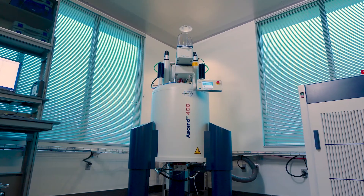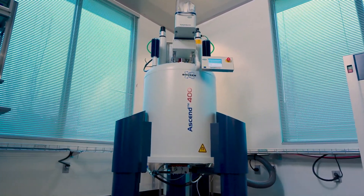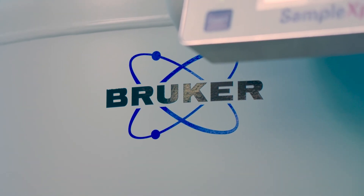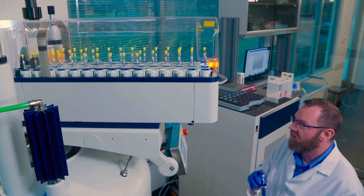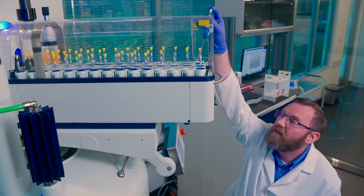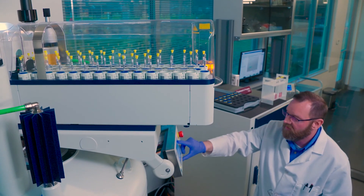ETS has engaged in a process with Bruker to build the database regarding varietal and authenticity for North America. We are collaborating with Bruker and making a database for American wines so that we can take all these digital signatures and compare one wine against another wine.